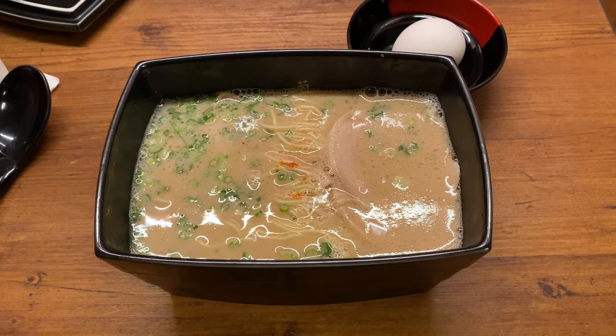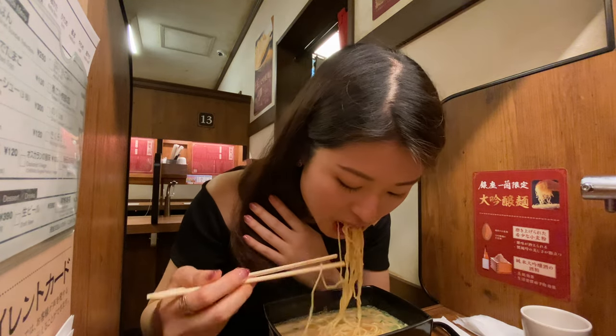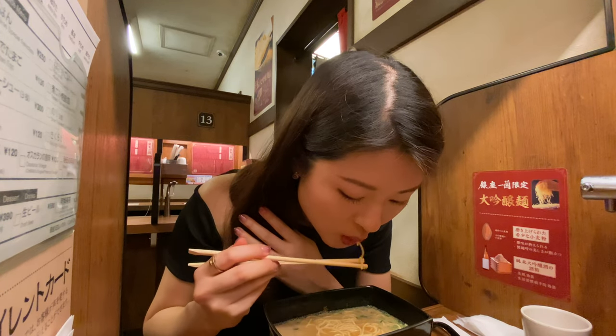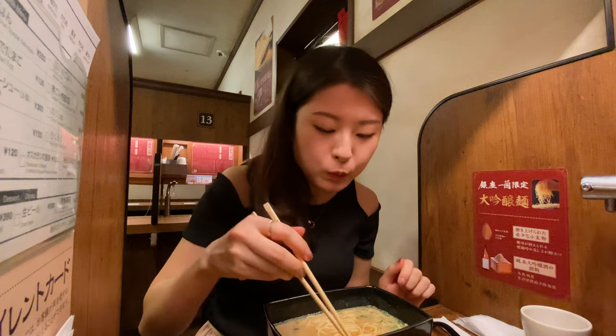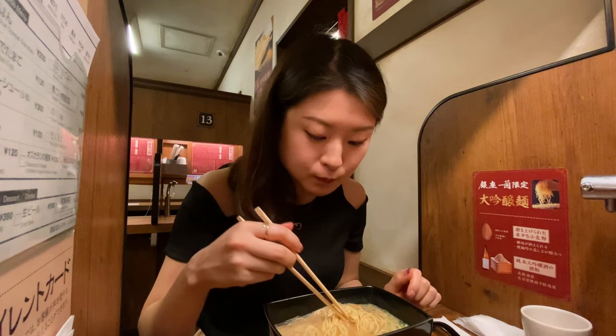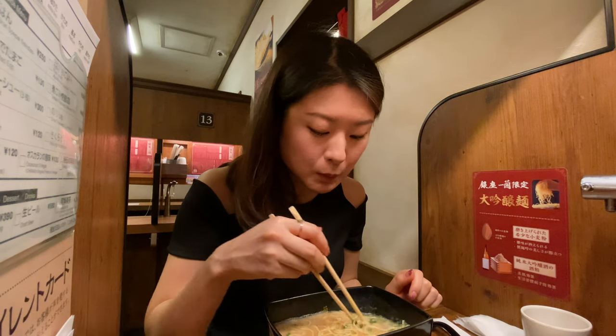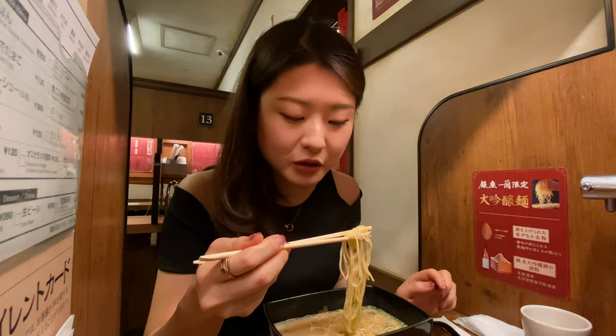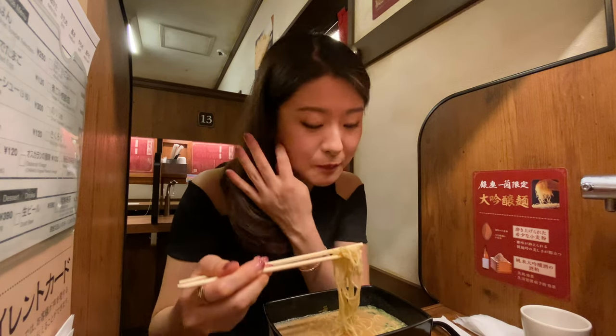Okay, I'm going to start having the ramen now. Oh my god, the bone broth is really rich. And I love those thin noodles because the soup clings to the noodles a lot more — that's why in ramen I prefer those thin noodles. Really nice.